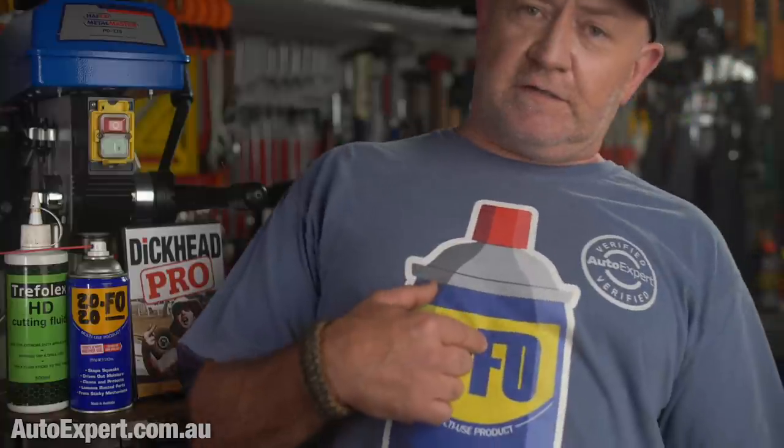Quick shout-out to Russell Pabst, a loyal viewer, who sent me a package in the snail mail recently containing this fine 2020 FO shirt. Russell clearly going above and beyond to make Australia less shit while allegedly working from home — auto-expert verified too. Who knew? These shirts are, of course, a work of fiction. Any resemblance to a real lubrication and/or corrosion protection product with thousands of other uses, some of which are yet to be discovered, is purely coincidental. In other news, WD-40 is good shit. Excellent shit, in fact. I'm a huge fan.